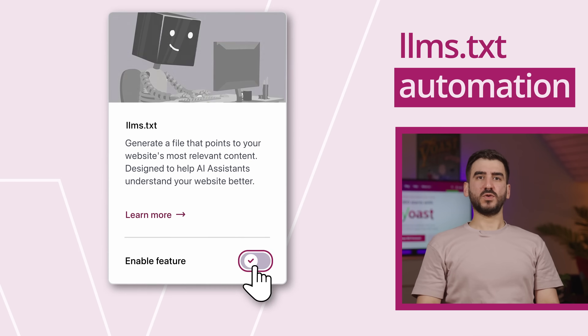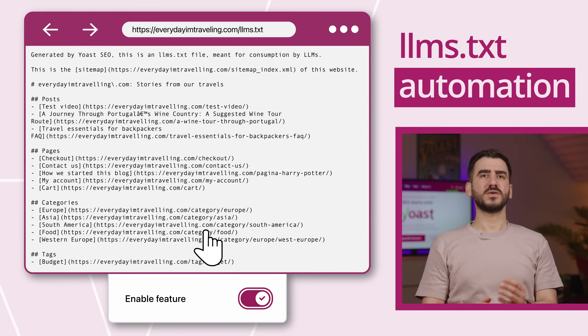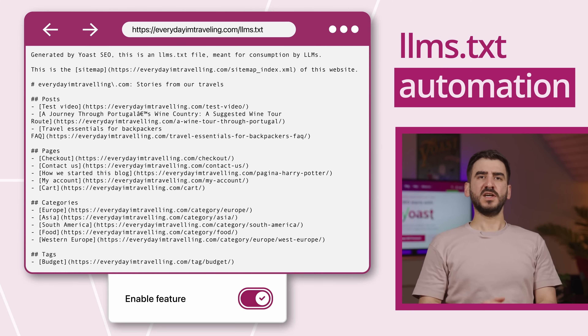Yoast adds an llms.txt file for you, which redirects AIs like ChatGPT or Gemini to your key content so it can be used to represent your brand better. No setup needed on your end.